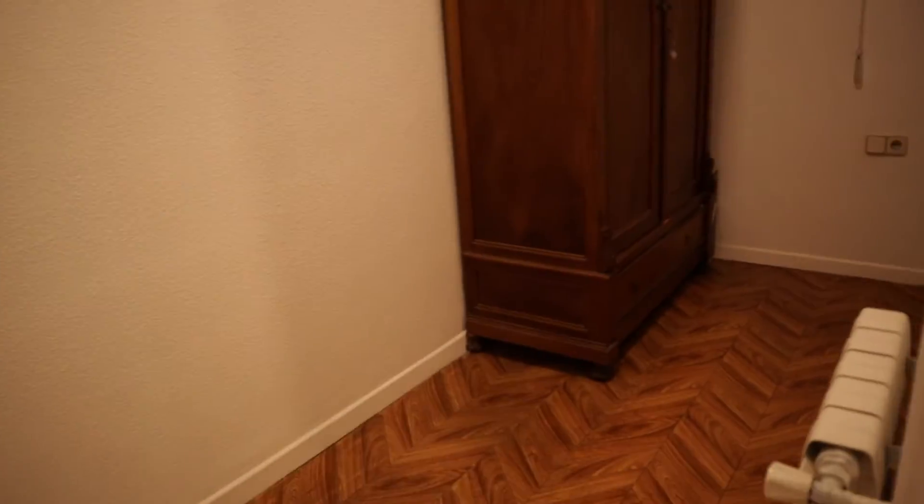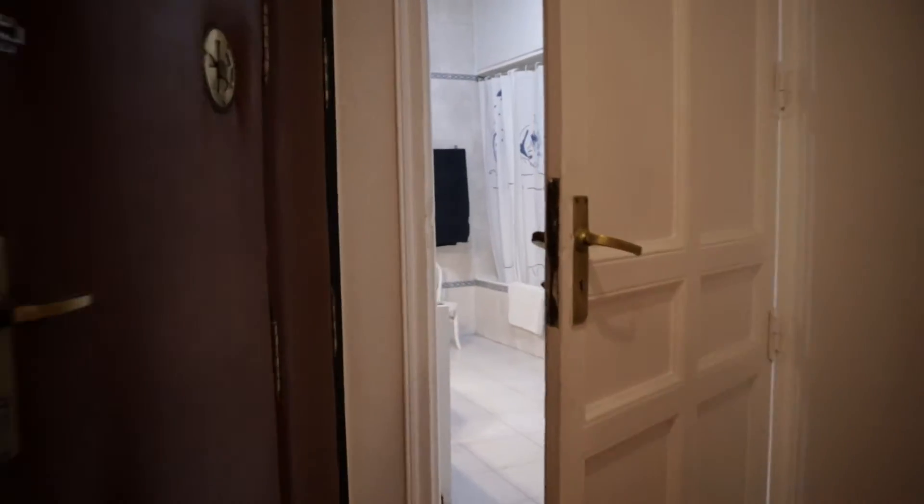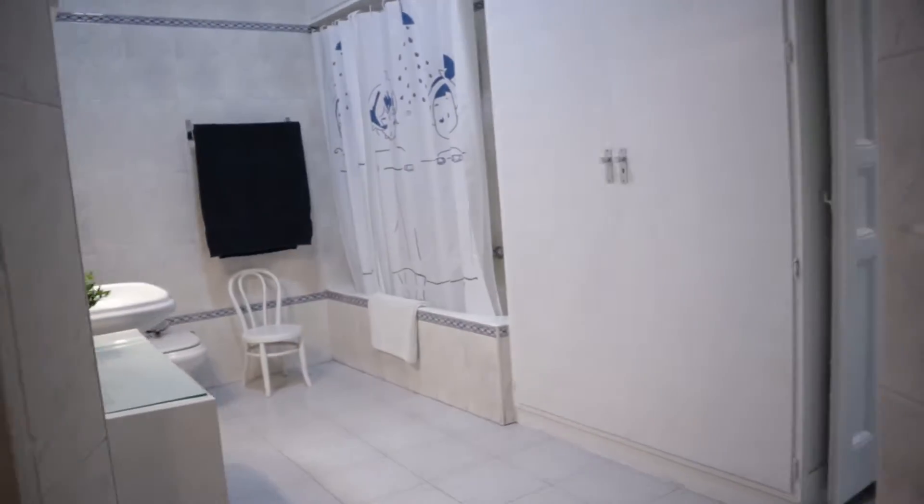The apartment has this area like a walk-in closet, and to finish the tour, the entire bathroom of the apartment.